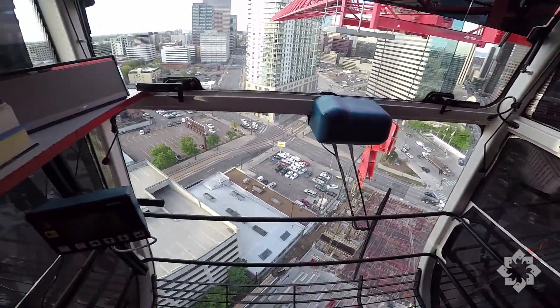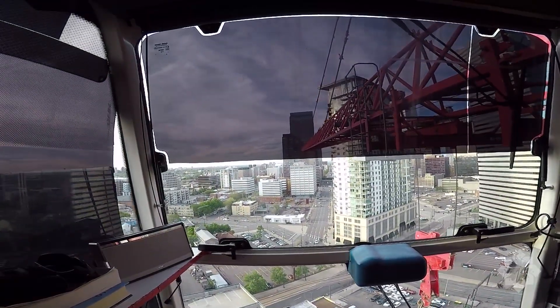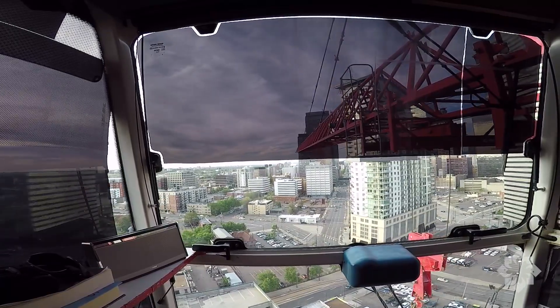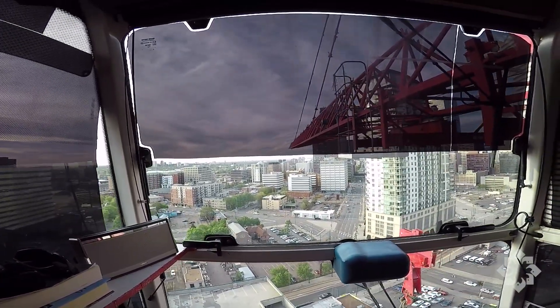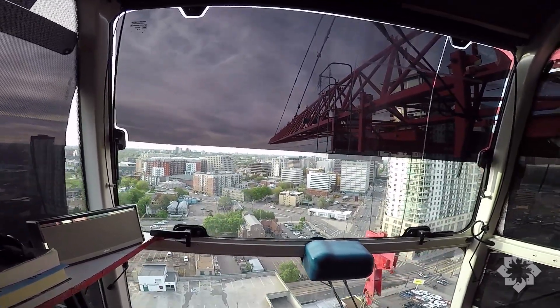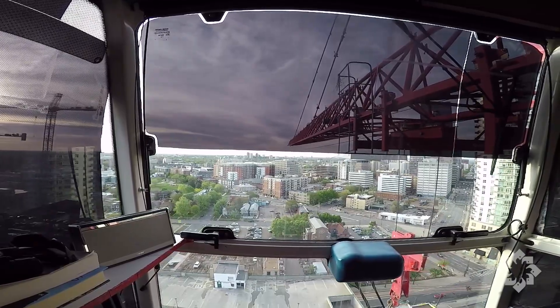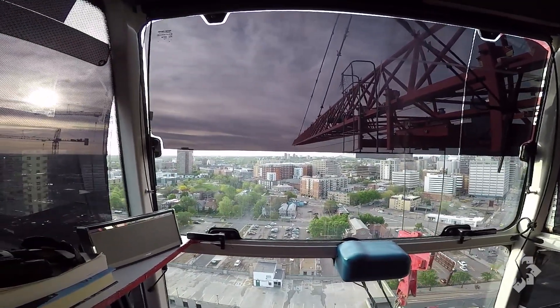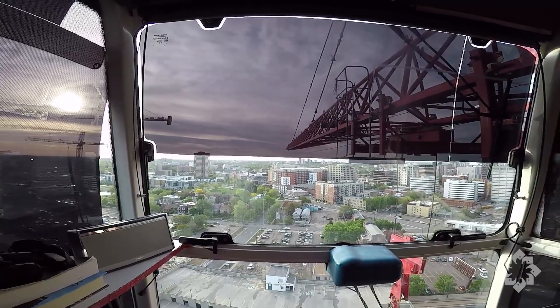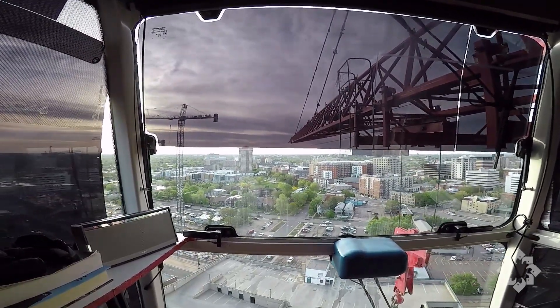This structure is residential. Just about everything we see happening down here right now is residential. And there's Glendale. And more tower cranes — lots of cranes. Now as we come around to the east, kind of the Five Points area I guess, a few more tower cranes right next door.